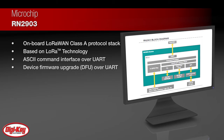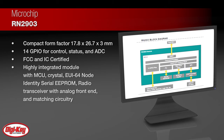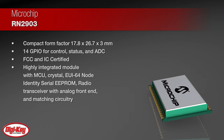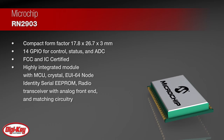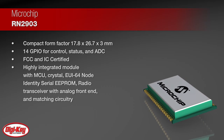Additionally, it combines a compact form factor 17.8 by 26.7 by 3 millimeters with 14 GPIOs, providing the flexibility to connect and control a large number of sensors and actuators while taking up very little space.